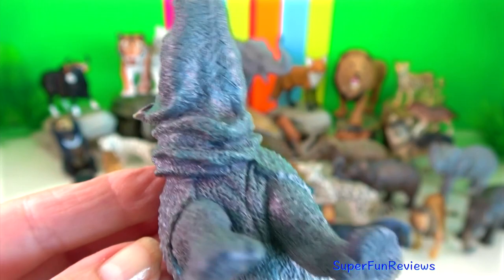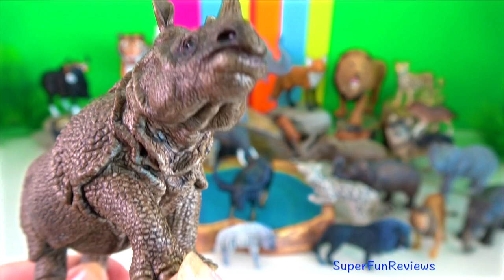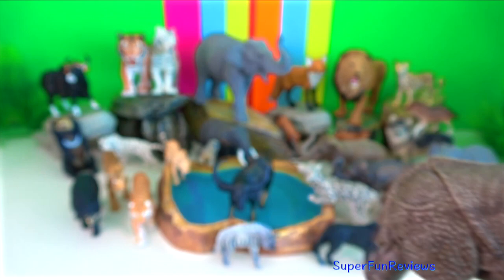Bulls have huge neck folds. Among terrestrial land mammals native to Asia, Indian rhinos are only second in size to the Asian elephant. The folds in their skin increase the surface area and help in regulating body temperature.